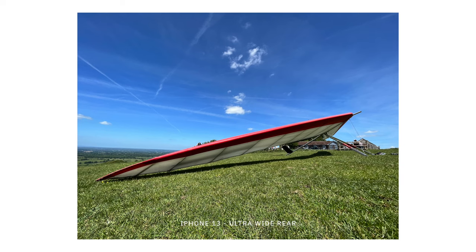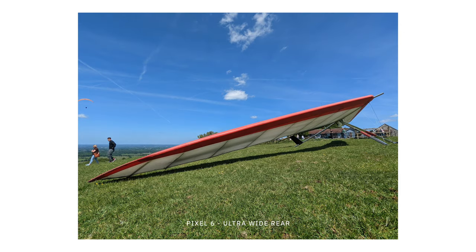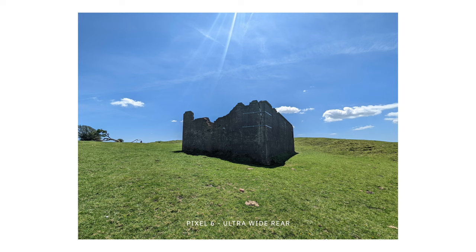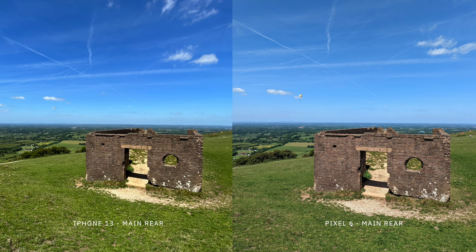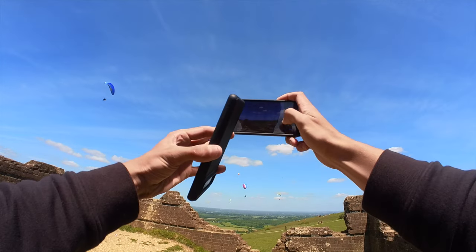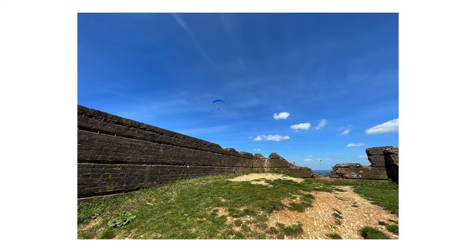The ultra-wide is where differences really start to creep in. Most notably, the iPhone is actually a bit wider than the Pixel 6. Both phones use a 12-megapixel ultra-wide camera, but the iPhone is a 13mm focal length whereas the Pixel 6 is 16mm. When you want to shoot ultra-wide on a smartphone, you typically want as much field of view as possible, and that extra 3mm makes a decent difference. I much prefer shooting wides on the iPhone because the Pixel simply doesn't have the field of view I sometimes want.